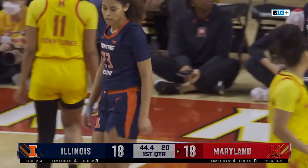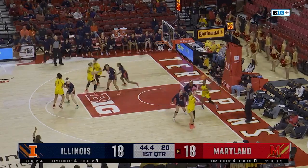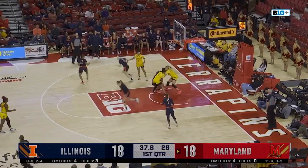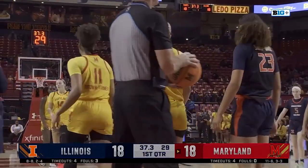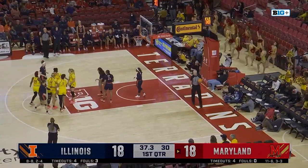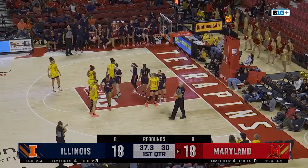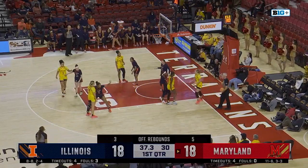Cheyenne Brown-Turner will check back in, Sellers will have a rest. Kubek down low to McDaniel — off one leg, can't get it to go. Possession arrow will keep it with Maryland. Both teams with eight rebounds in the first quarter. Terps haven't scored a field goal in the last three minutes — over their last five possessions.